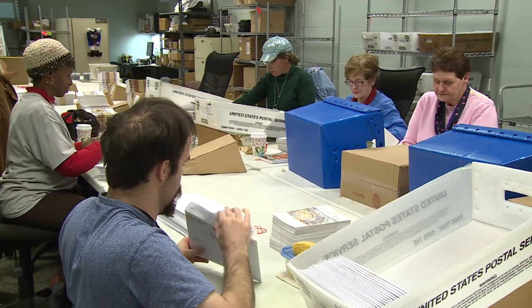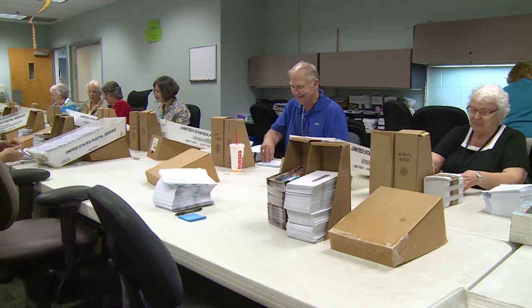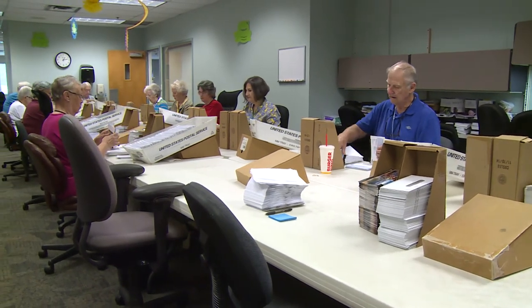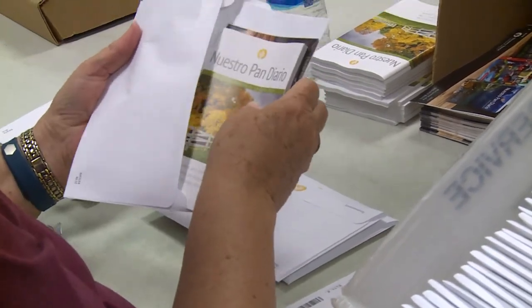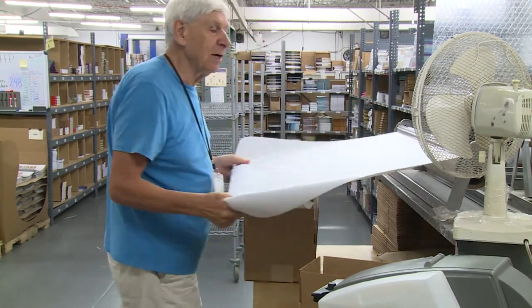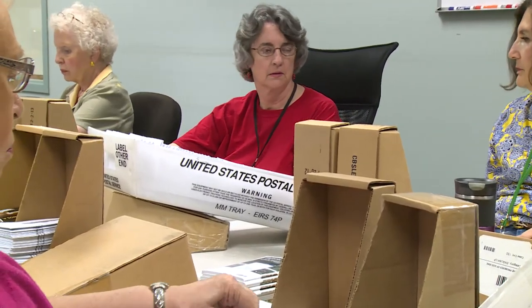Our volunteer program, called Service Partners, is another way you can partner with us to accomplish our mission. Our service partners bring a variety of skills and help in various functions, but our biggest need for partners is to help stuff our mailings and fulfill customer service orders. We average about 140 people who help us out on a regular basis, collectively donating an average of 2,000 hours a month. School and church groups can help out too, and our service partners enjoy their work and form strong friendships as they serve together.